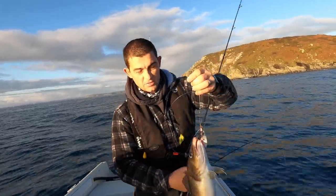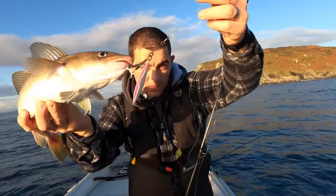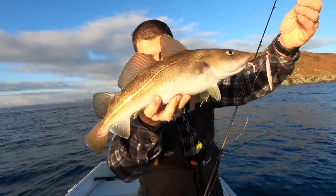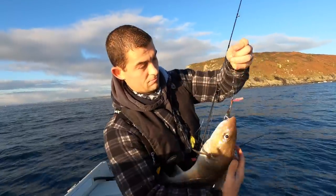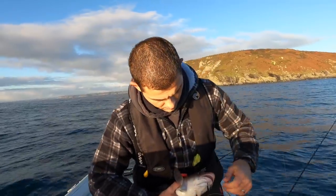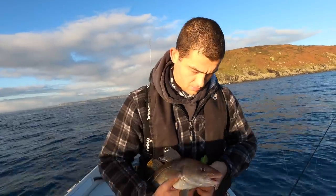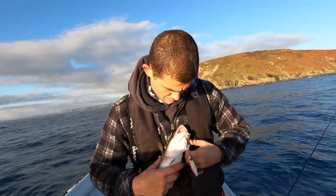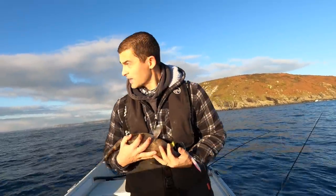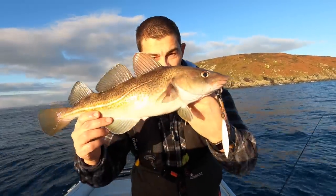It's not a monster but - target species! Taken on a 60 gram slow jig. Nice little codling! See there where the assist hooks have taken in. Not a bad start.